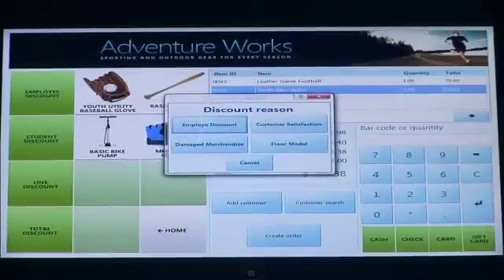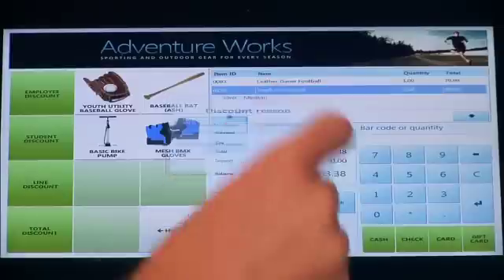This also brings up another important part of the solution, which is called Infocodes. The system can do a number of different things — it can prompt you to add batteries to a transaction if you're buying a remote control car. In this case, I'm discounting a product and it's going to prompt me for a reason so I can track why I've discounted items. This gives the retailer more insight into what's happening at their stores and creates data for reports and analytics. So in this case, I'm going to indicate that the item was a floor model and receive the 10% discount.